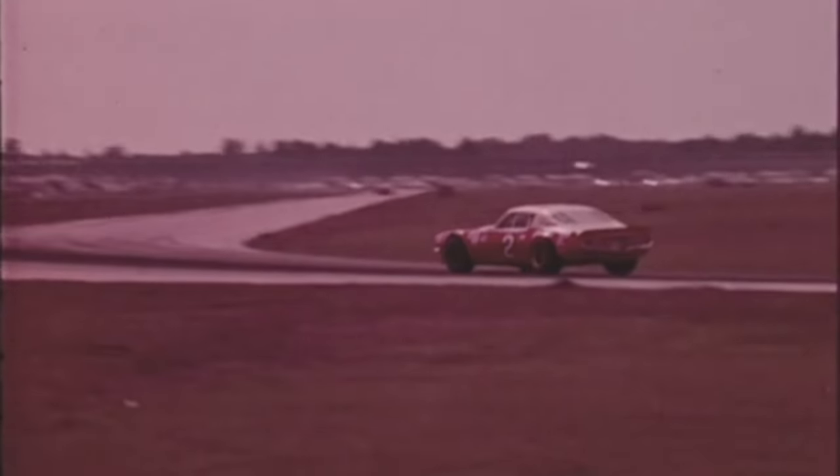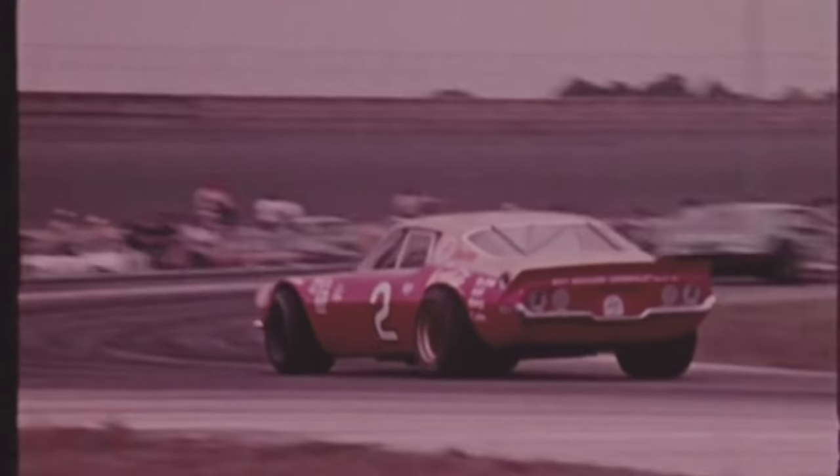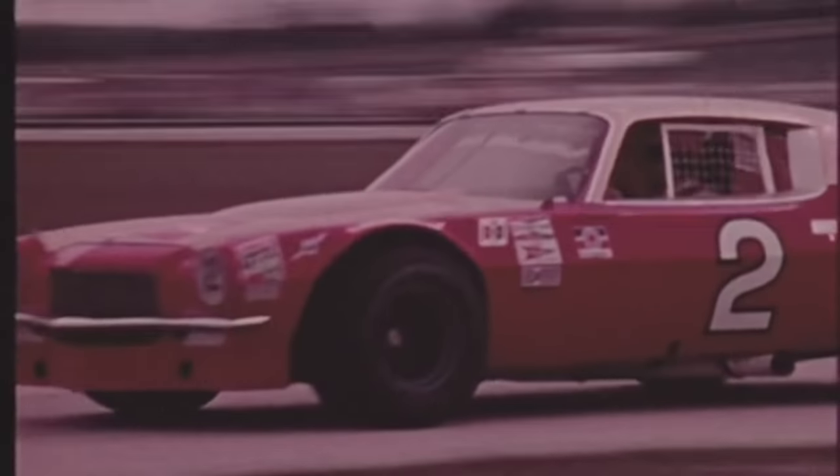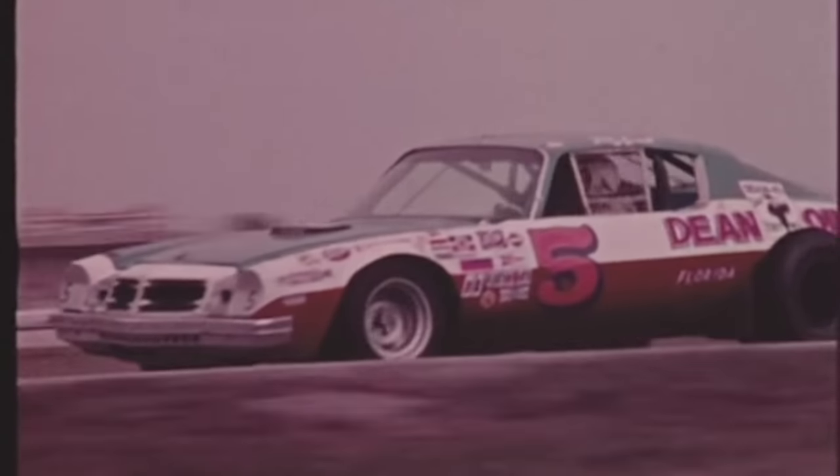Ray Hendricks is running second and closing the gap on Allison fast. Tiny Lund has now taken over third. On the 31st lap, the second-place contender Ray Hendricks blows on the infield course and wheels his Chevy off into the grass, out of the race. This gives the second spot to Tiny Lund in number five.